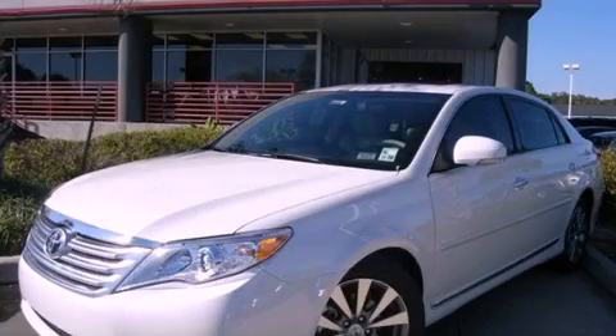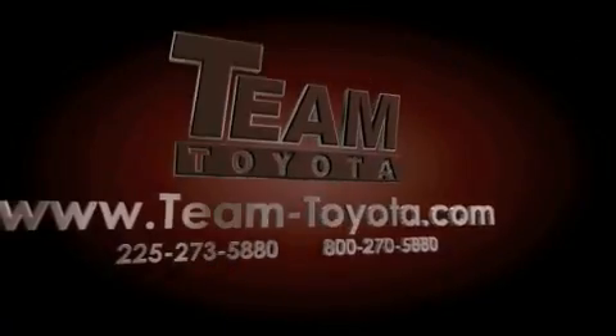We invite you to contact us today to learn more about this vehicle. Thanks for your interest in this vehicle from Team Toyota.